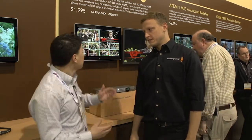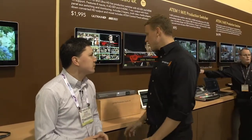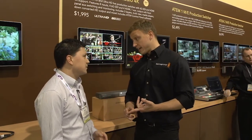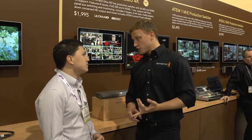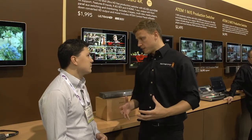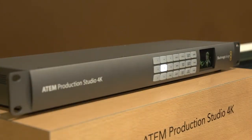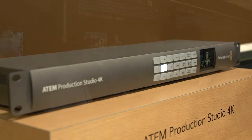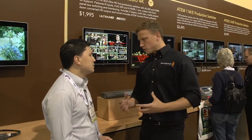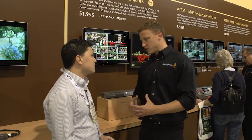The first product is the ATEM 4K Production Studio. There are three big themes for Blackmagic this year: Ultra HD and 6GB SDI, camera news, and DaVinci Resolve news. Ultra HD is a resolution four times the size of HD. We saw Ultra HD screens at CES, and people are now asking: what about broadcasting and delivery? How do we get content together and distribute it?